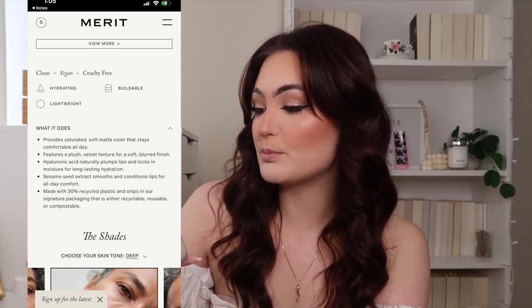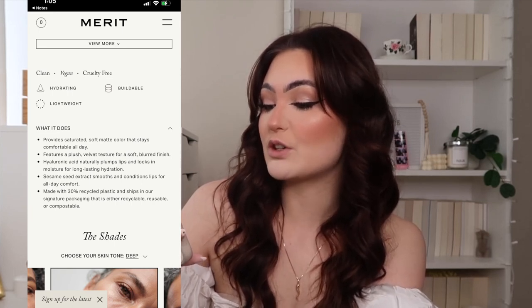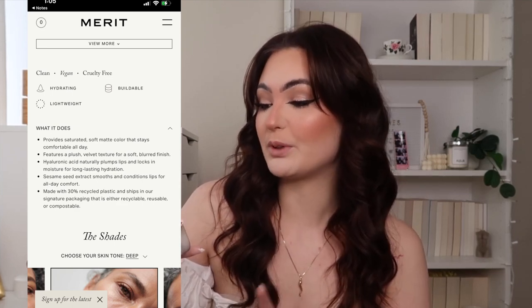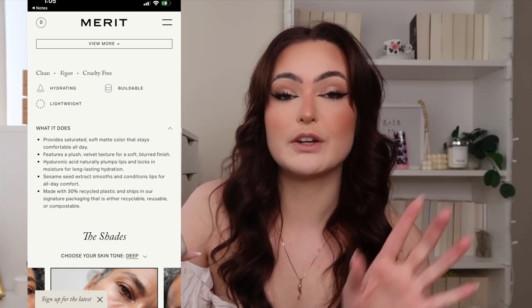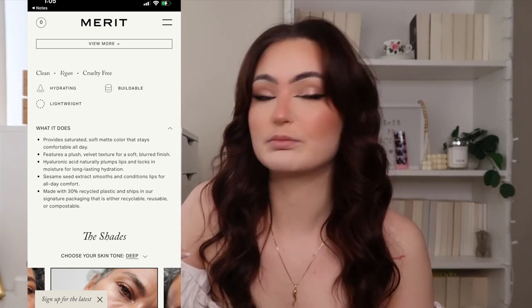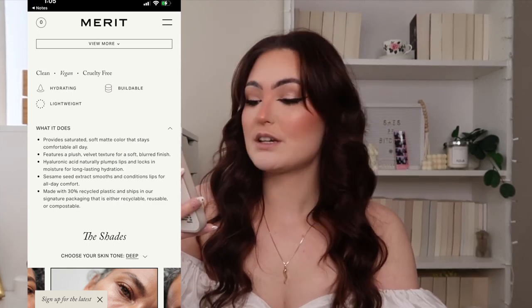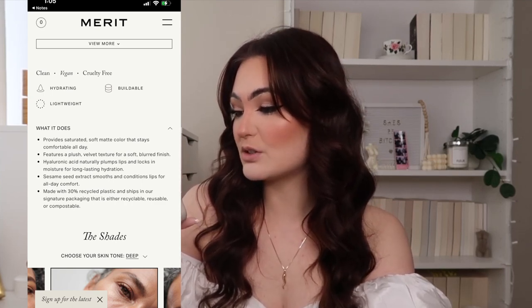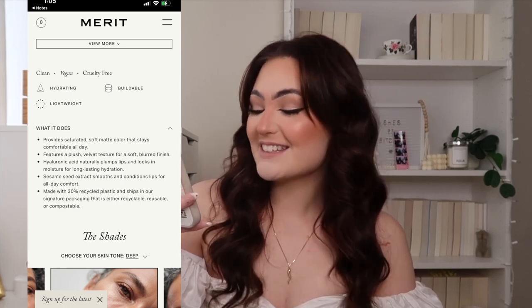It features a plush velvet texture for a soft blurred finish. Hyaluronic acid naturally pumps lips and locks in moisture for long-lasting hydration — I really love that. Sesame seed extract soothes and conditions lips for all-day comfort. Just a note for anyone with sesame seed allergies: there is sesame seed extract in these lipsticks, so please be careful. It's also made with 30% recycled plastic and ships in packaging that is either recyclable, reusable, or compostable — very nice.